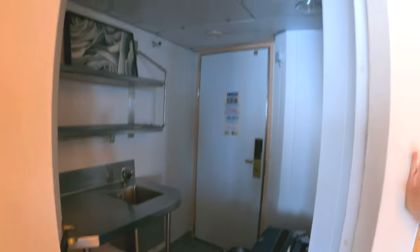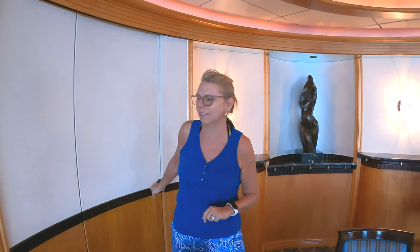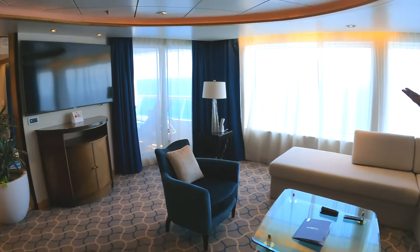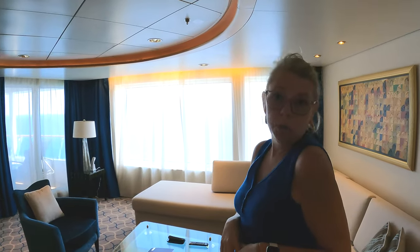Very convenient — so in case we were to entertain, we could use that. And there's lots of storage. Then there's a family room so you can sit and relax — we actually watched the end of the Super Bowl in our room!